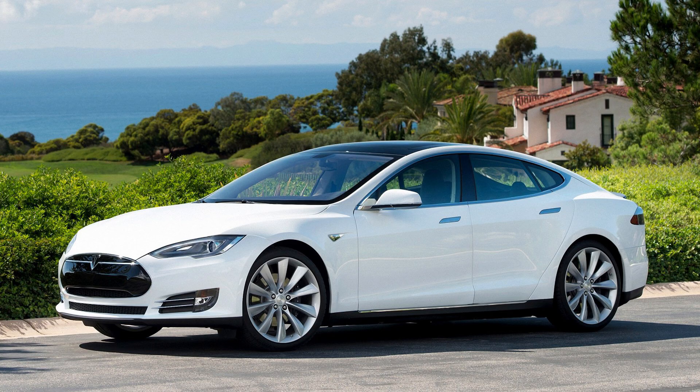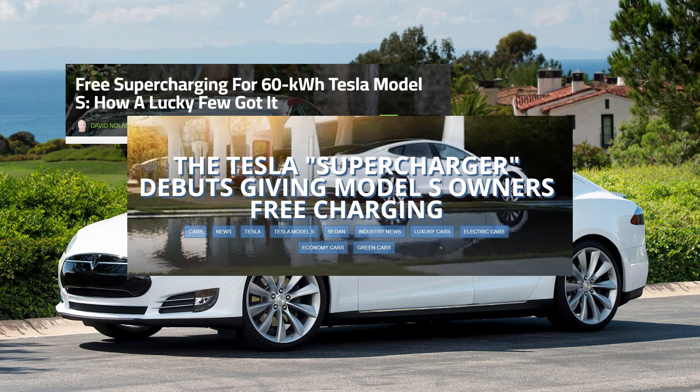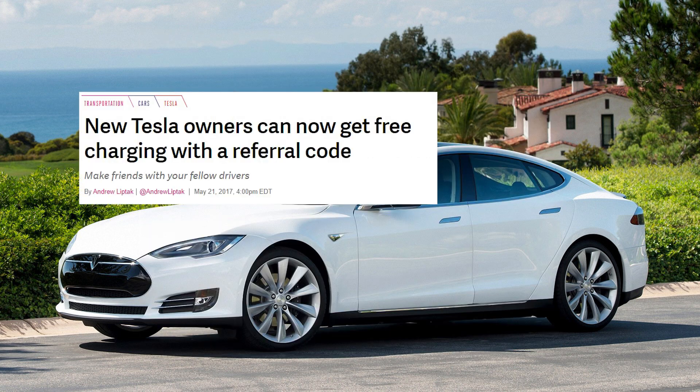Before we dive into the detail, a little bit of the back story. When Tesla launched the Model S, it came with free supercharging for all but a very few cars. This was obviously a great benefit to a lot of owners and still is. However, all good things come to an end and Tesla dropped the free supercharging program, announcing this at the end of 2016 with it coming into effect in early 2017.